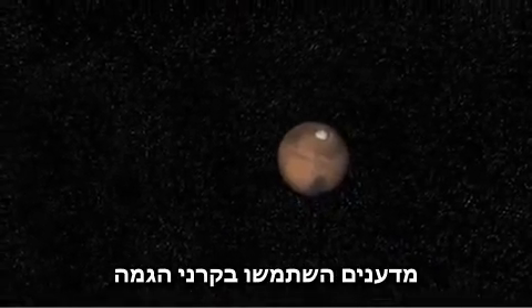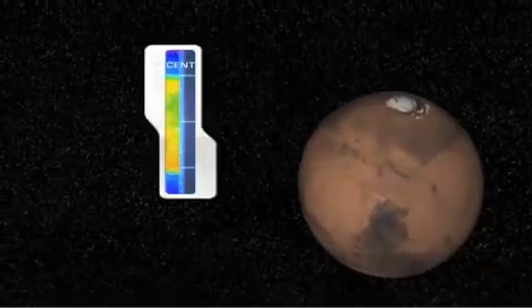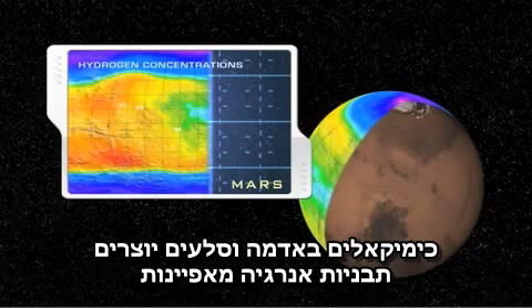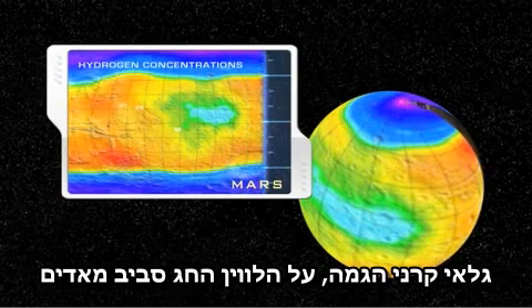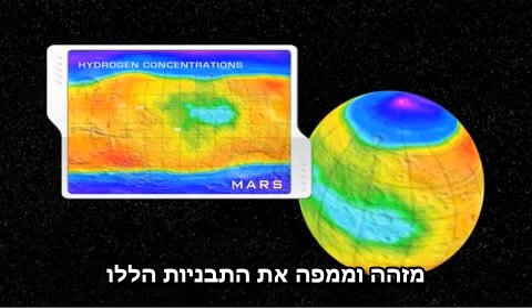Scientists have used gamma rays to determine the elements that make up Martian surface soils. When struck by cosmic rays, chemical elements in soils and rocks emit uniquely identifiable signatures of energy in the form of gamma rays. The gamma ray spectrometer on NASA's Mars Odyssey orbiter detects and maps these signatures, such as this map of hydrogen concentrations.